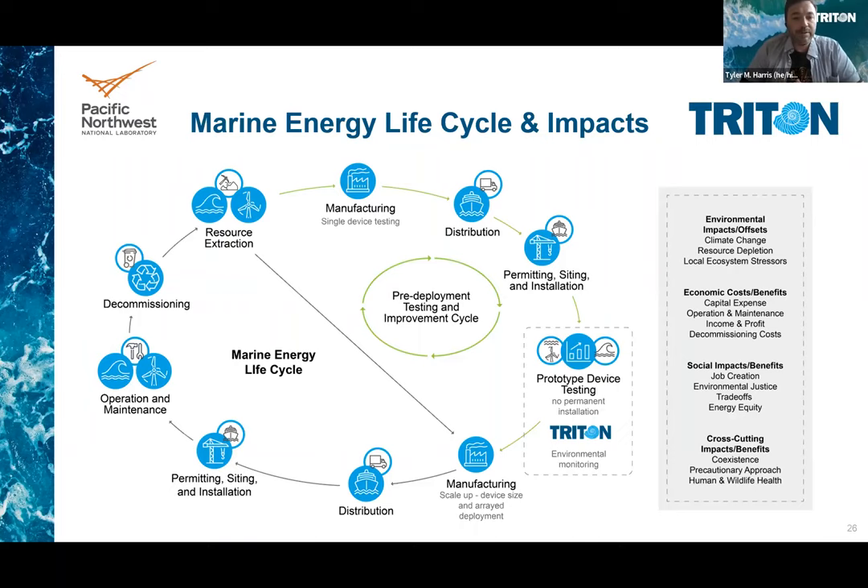On the upper right portion of the figure is the pre-deployment and testing improvement cycle, which is really important. This brings in the concepts of design for environment, design for recycling, and design for reuse — where early in the process, you look at these concepts. Before you do full-scale deployment of a technology, you understand the impacts and can make changes to the design before full deployment. This precautionary approach is vital in making sure that these large energy systems, as they're deployed, are sustainable.